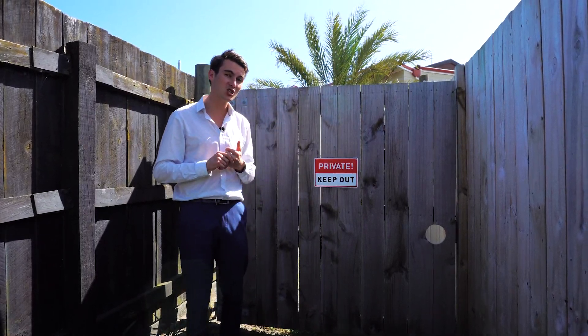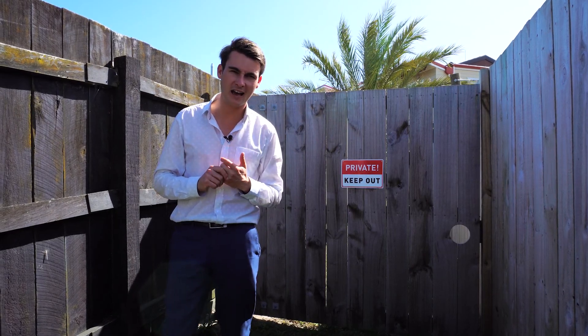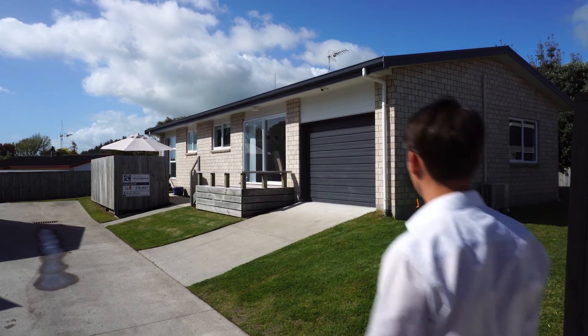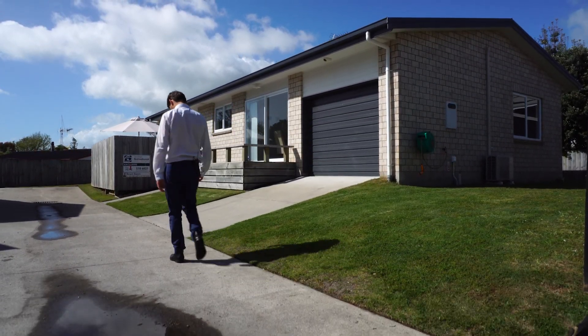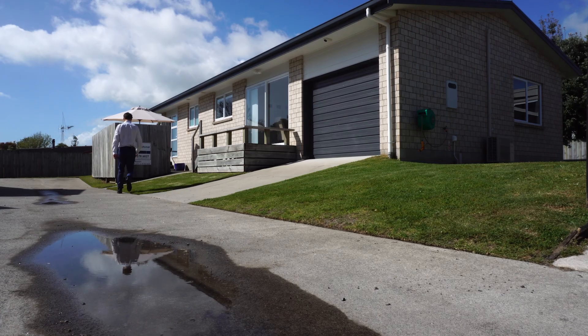One of the best parts about the property is the fact you have a fourth share private access down to the beach and only 100 metres to the water. Other additional features include space for four cars to park, a large single garage and heat pump.